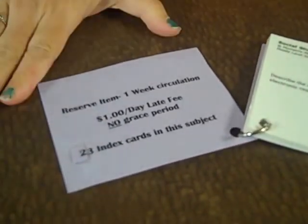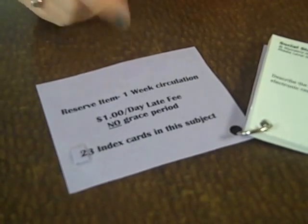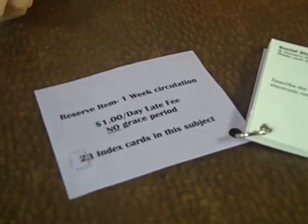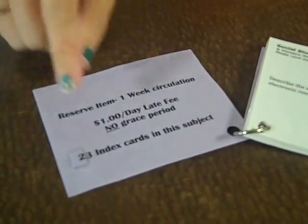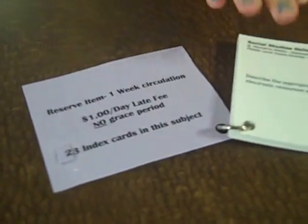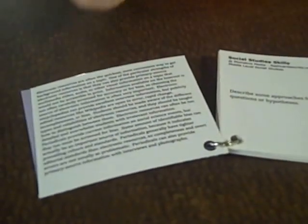The flashcards are a little bit different in checkout time. They're one week instead of the typical two, and there's no grace period. So make sure if you need to renew it, you do it on time. Each set also shows how many cards come in it, and each card has its own question with the answer on the back.